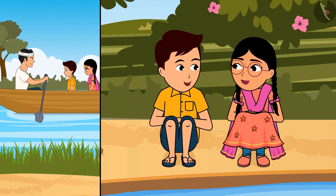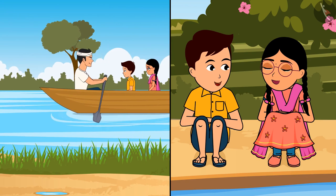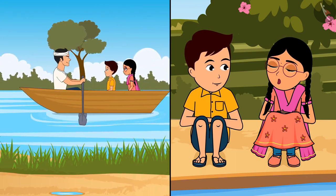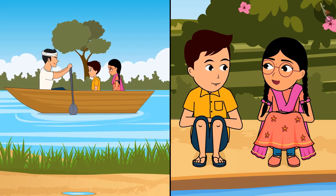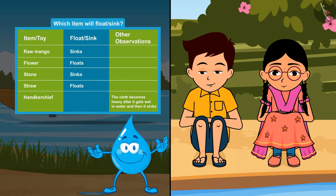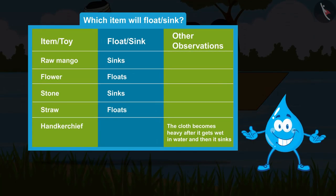Yes, otherwise the boat in which we cross the stream would sink, as it is very heavy. Let's find out why this happened — come friends, along with Rama and Hari, you also read the names of the things written in the list and guess which will float and which will sink.